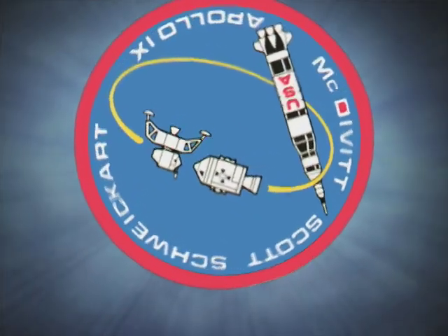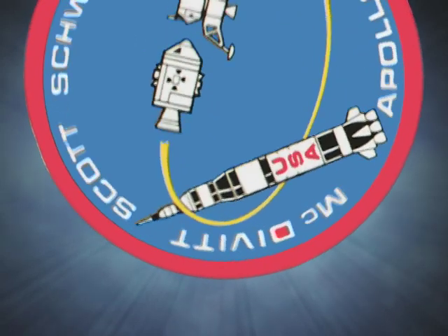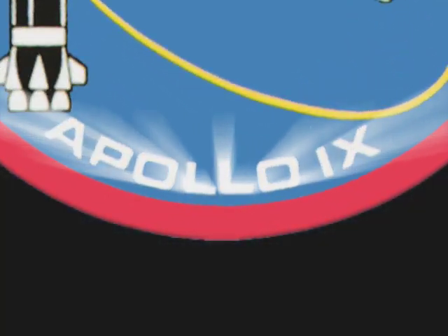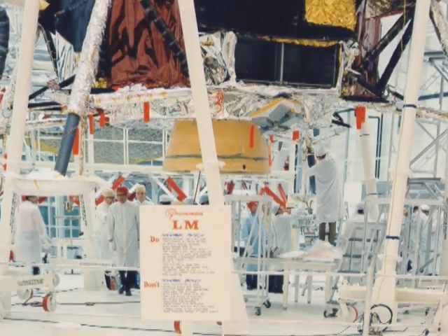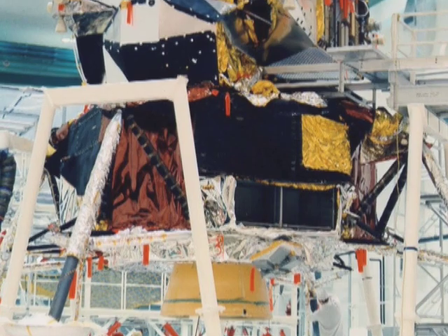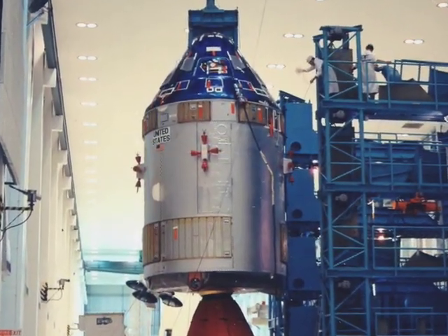Before astronauts could land on the moon, NASA had to prove it had a vehicle to take them there. Apollo 9 would be that test, putting the lunar module through its paces in Earth orbit. The lightweight lunar module was the first vehicle designed to operate only in the vacuum of space, with no heat shield like all previous human spacecraft.